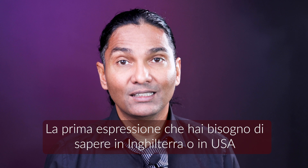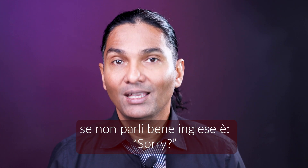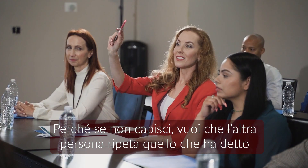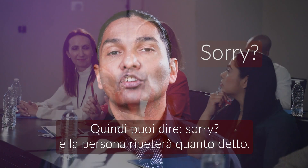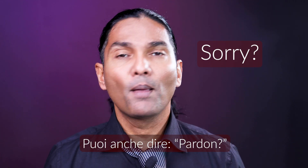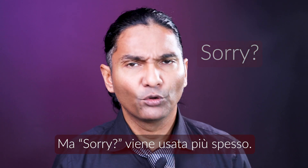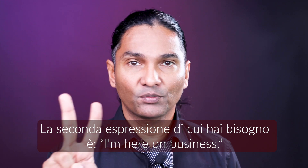The first sentence you need in the UK or in America, if you don't speak English very much, is 'sorry.' Because if you don't understand, you want the person to repeat, so you will say 'sorry' and the person will repeat. You can also say 'pardon' or 'say that again please,' but 'sorry' is the most common word.